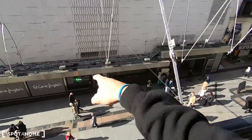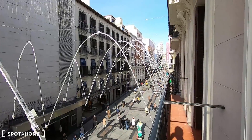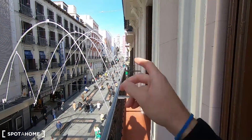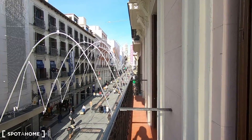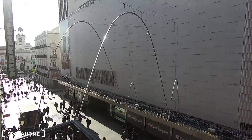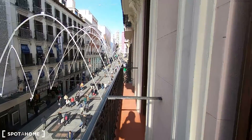This is El Corte Inglés, the most popular department store in Spain. And this entire balcony is just for you. If you go walking up, you have Callao. Right now it's around 11 in the morning — I'm filming in November 2019 — and that's why we have all these lights here, because Christmas is coming.